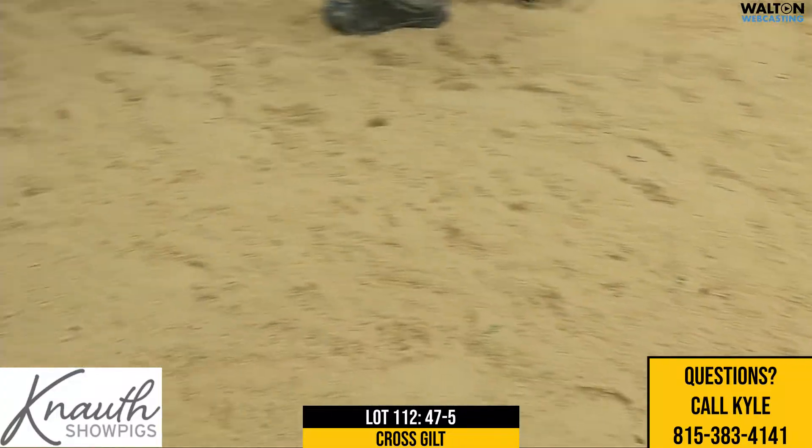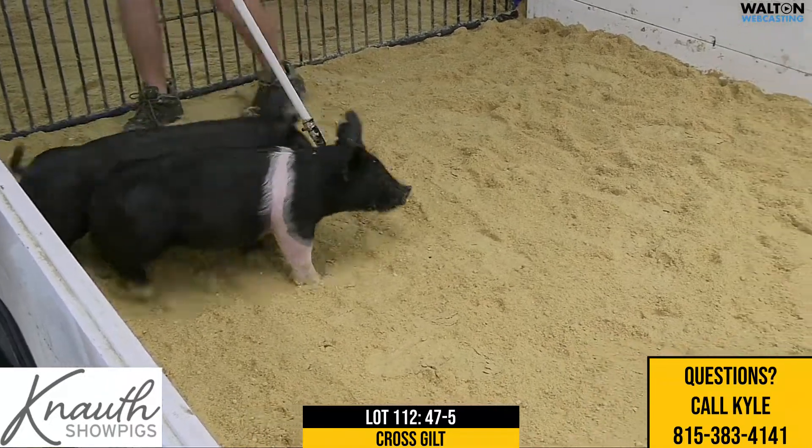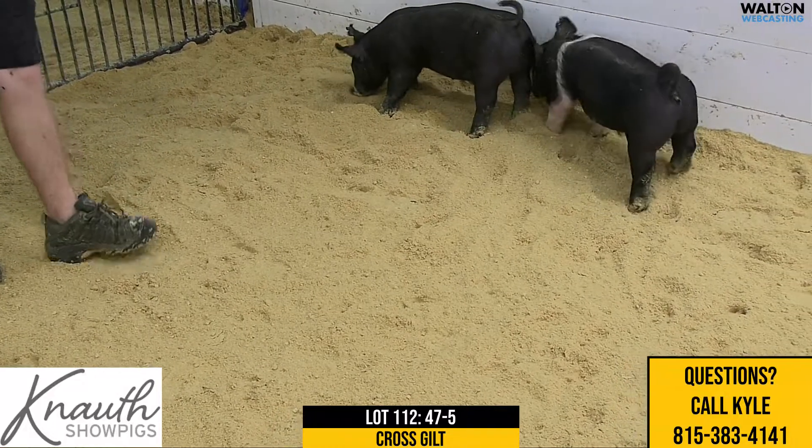If you like to feed gilts with big legs, I would suggest to look at this one. And if you like to feed ones that can feed for a long time, I think she fits that bill too. I love the pedigree, love the look, love the design, the dimension. I think she's a very, very nice kind of a gilt.